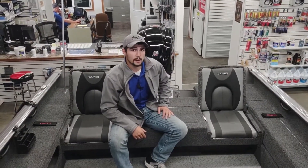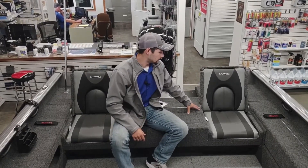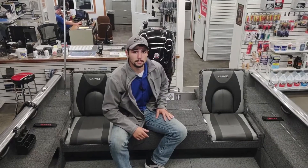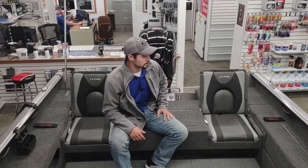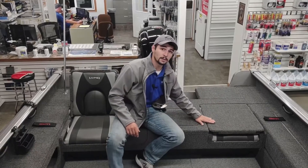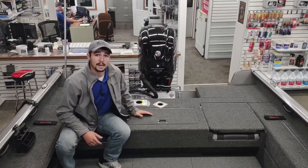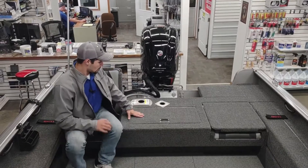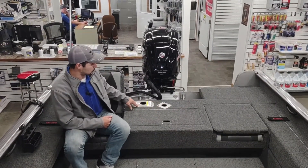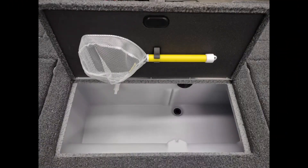Now with this being an XS model, it features rear aft jump seats. These seats are awesome for recreational use — they give everybody plenty of room for seating. The seats fold down really easily and hide nice and flush, making this also a great casting deck for fishing. In between the seats we have a ski tow base, a seat base, and a 24-gallon live well.